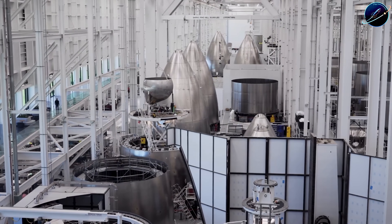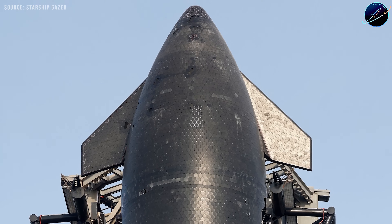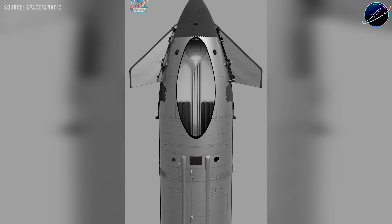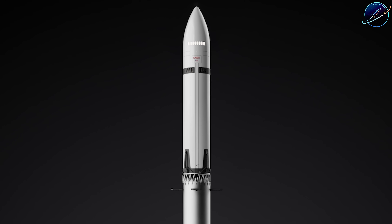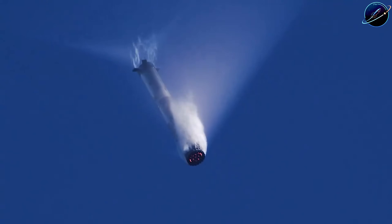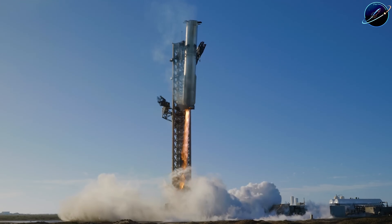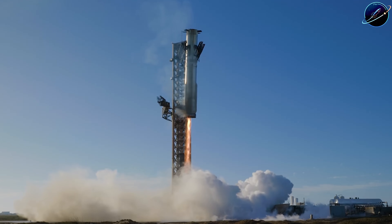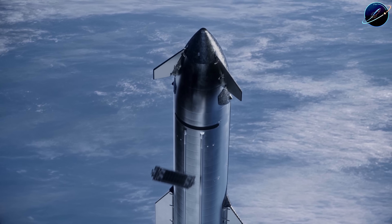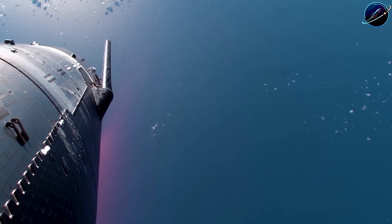What if Starship didn't have to come back? The fully reusable Starship is an engineering marvel, but it's also carrying a massive amount of hardware that only matters if you're planning to survive reentry. Those four massive flaps? Each one weighs over a ton. The heat shield tiles? Thousands of them, each adding weight and complexity. The header tanks, the sophisticated guidance system for landing — all of it exists for one purpose: bringing the ship home intact.